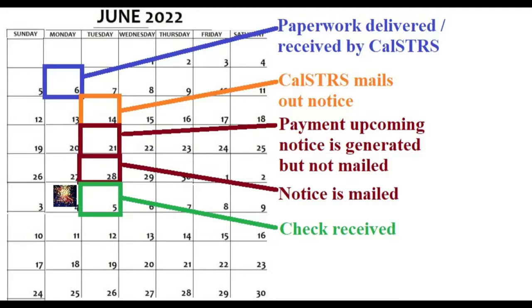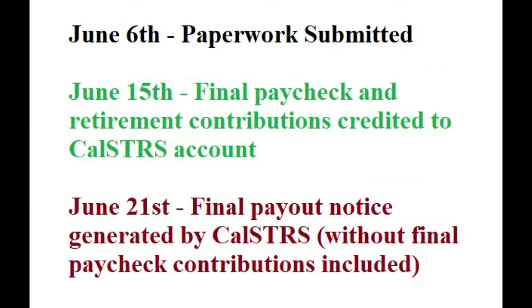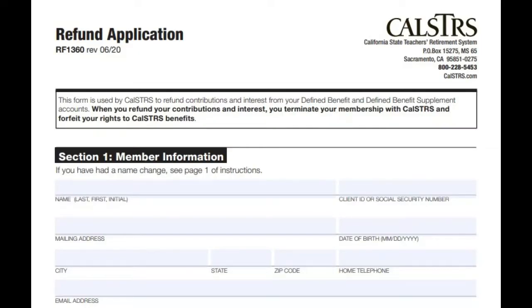One thing that didn't go as planned, however, is that the refund they gave me did not include my final retirement contribution from my final paycheck. Probably because I submitted the paperwork too early, on June 6th, and my CalSTRS didn't get credited with the final paycheck until June 15th. However, if their final payout notice to me was generated on June 21st, then shouldn't my final contribution have been included by then? Anyway, I hope this helps you with knowing what to expect if you too are planning on submitting a refund request.